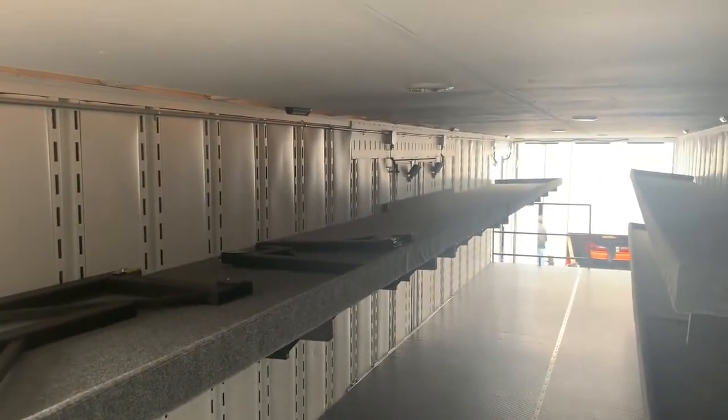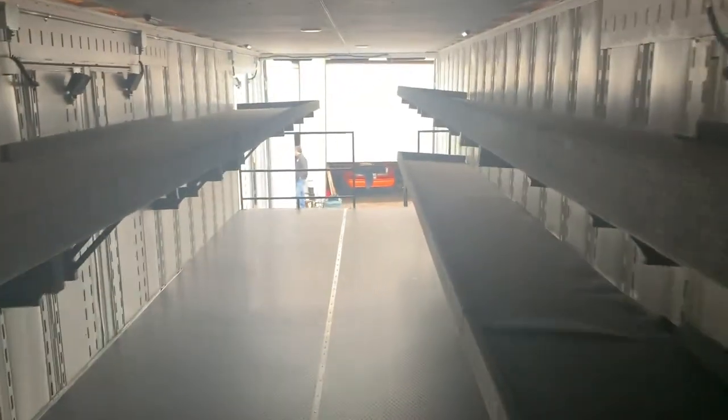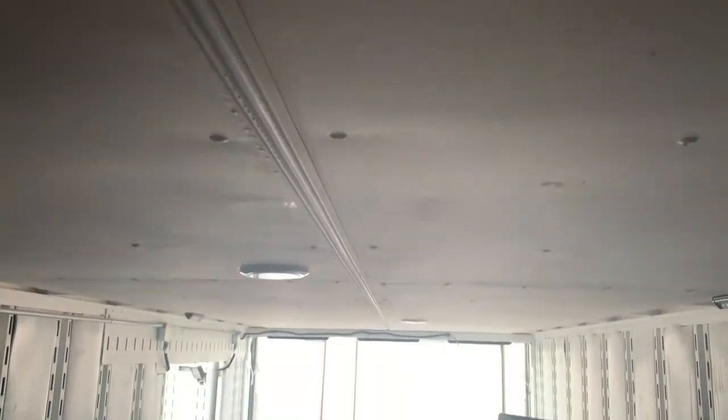Shelving for both small and large instruments on the second floor, as well as large instrument storage underneath. 100% LED lighting, angled from the sides and direct from the center.